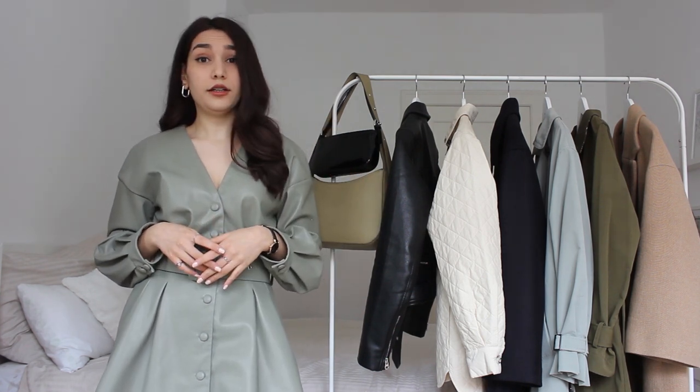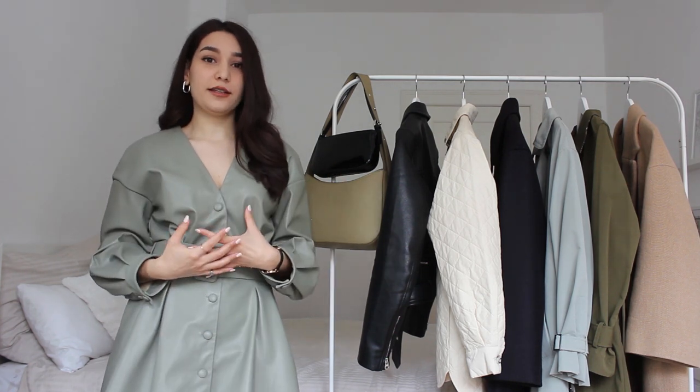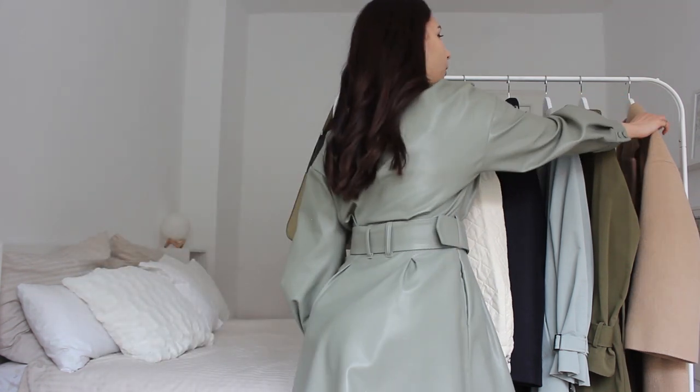It's the end of March and in Berlin it's a little cold, so I want to show you all the varieties of jackets that you could be wearing depending on your weather or mood.